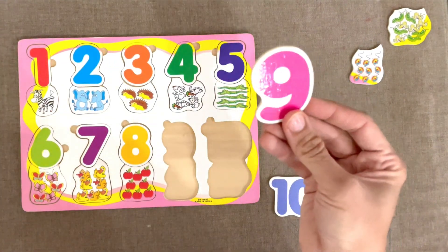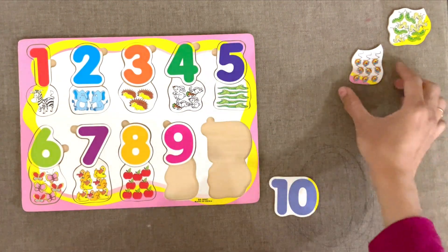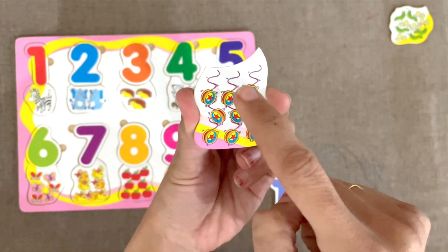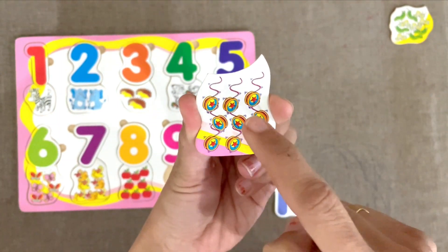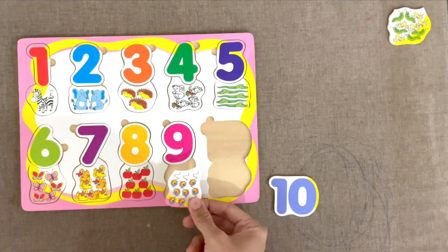Next is number 9. Let's count these yoyos. 1, 2, 3, 4, 5, 6, 7, 8, 9. 9 yoyos.